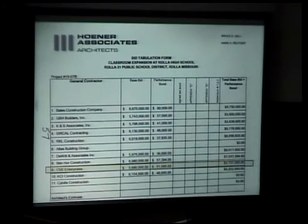About 75% local, and obviously CSE is from Rolla, so they have a vested interest to do it right for the kids of this community. We know where they live too.